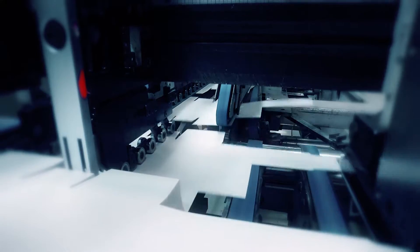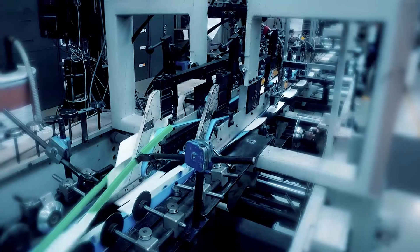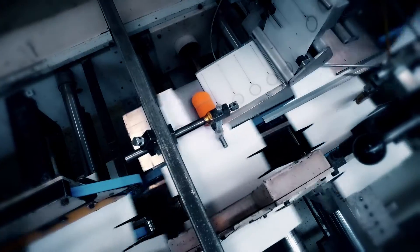To begin, folding cartons are manipulated to a make-ready position. Next, the OpenSense tags are applied to cartons using a label application process that ensures consistent and secure adhesion.